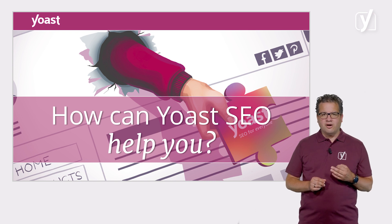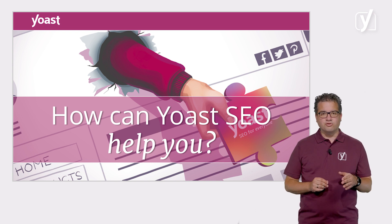In this video, we'll explore how you can use Yoast SEO to improve your SEO.